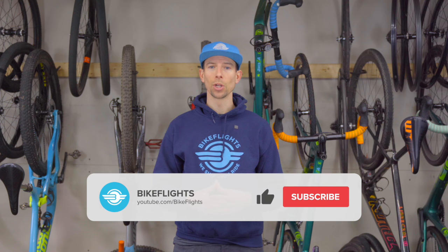This is just one more way BikeFlights delivers the best bicycle shipping service. Give this video a like, and for more helpful packing and shipping related videos, subscribe to the BikeFlights YouTube channel. Thanks for watching!